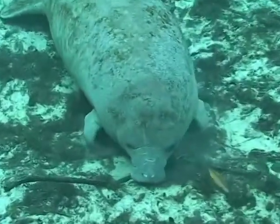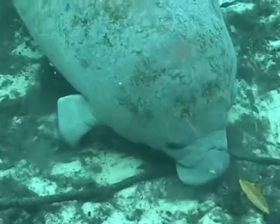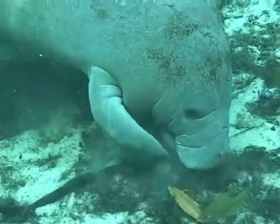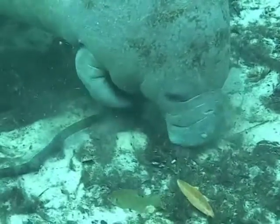There isn't much food available in the main springs area of Three Sisters. This baby is trying to get whatever food it can off the stick — or maybe it just wants to play.